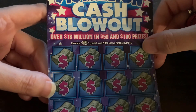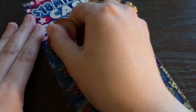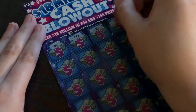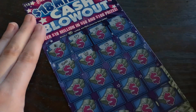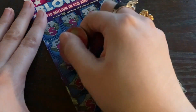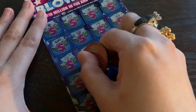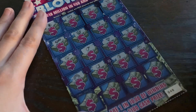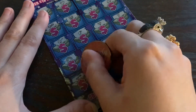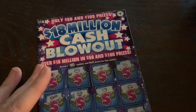Next we've got the '18 Million Cash Blowouts' — tickets 48 and 49. All we need is a money roll for the auto-win. Can you imagine getting a money roll in every spot? That must be so exciting. This one is definitely a quick scratch for a $10 ticket. Going through the last row... it looks like this one doesn't have any money rolls, unfortunately.